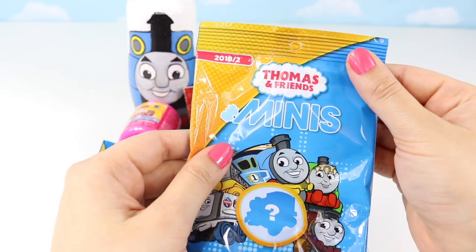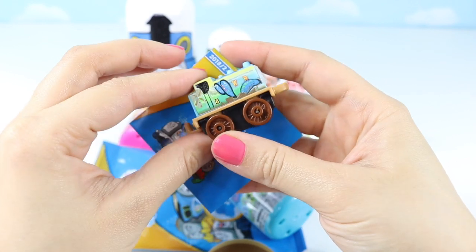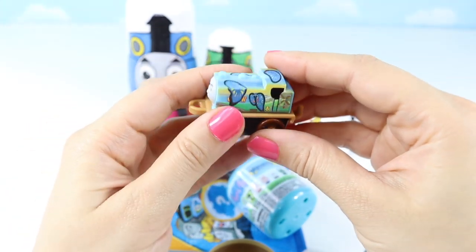Next, let's open up this Thomas and Friends minis! I think it's Duck! We've had one of these before!